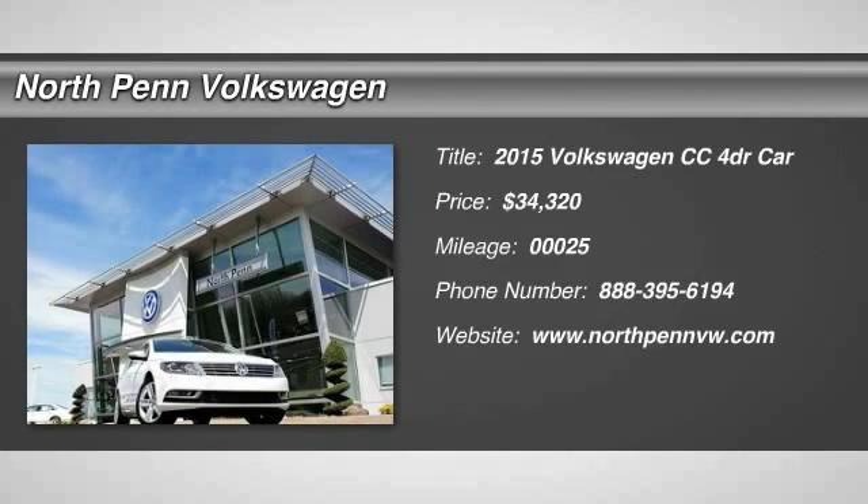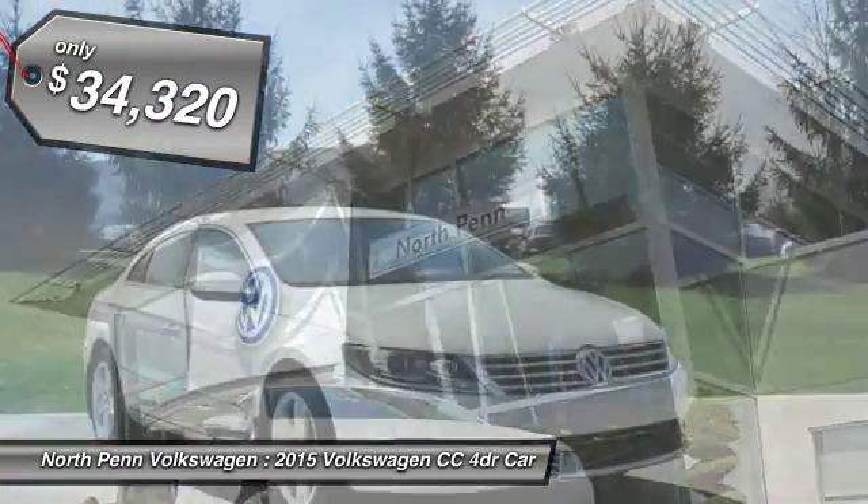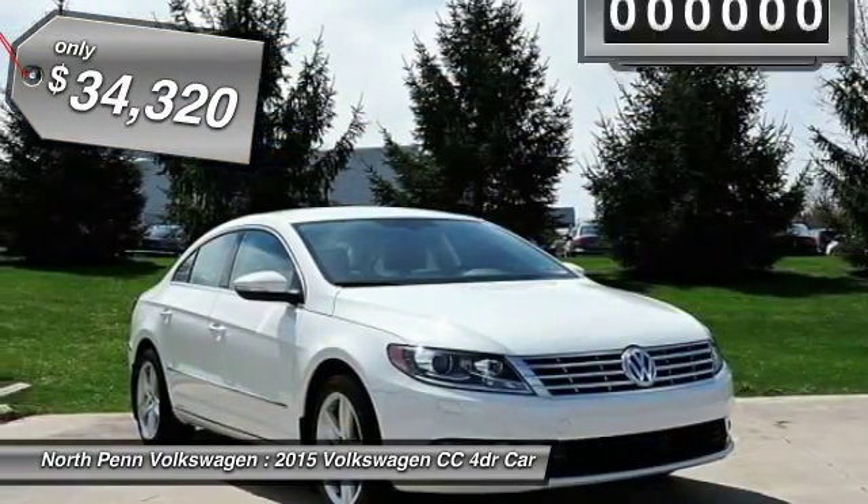The 2015 Volkswagen CC. It's what's on the outside that counts. And it's priced below $35,000.